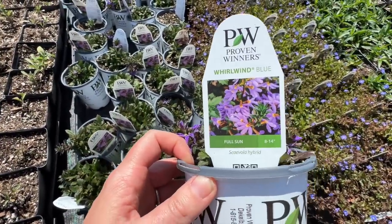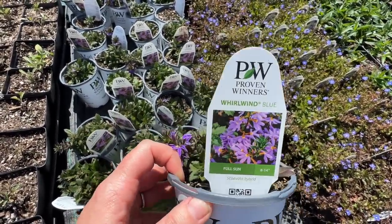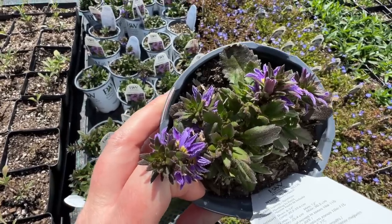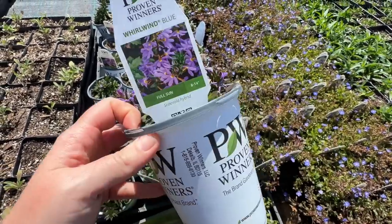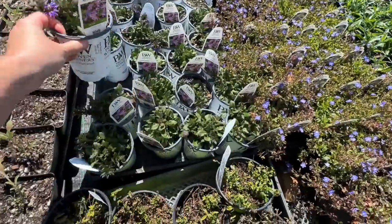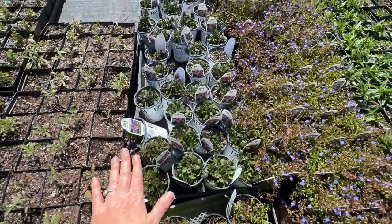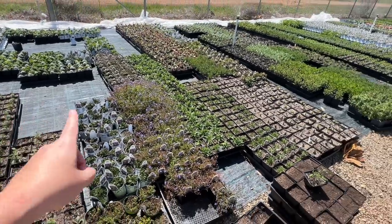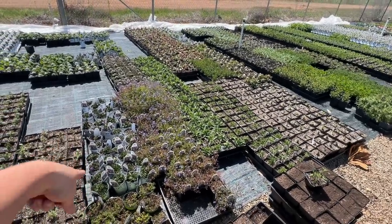I'm super excited about Whirlwind Blue because it is so heat tolerant — it can handle the heat. If you look at the reviews on the Proven Winners website, people have talked about how this is the plant that lasts for them all season long, even throughout the heat. Here in Redding they get extremely hot during the summers, just like we do in Davis, so that is a good one.